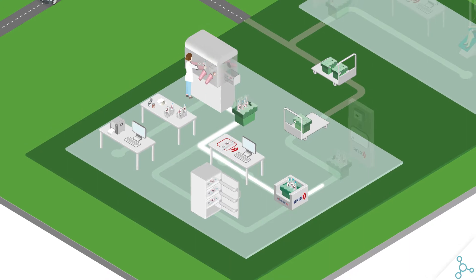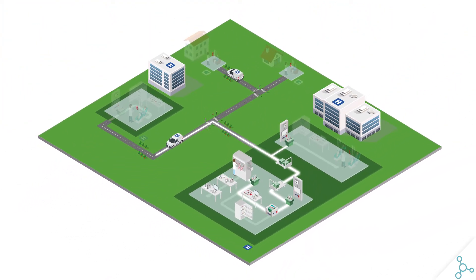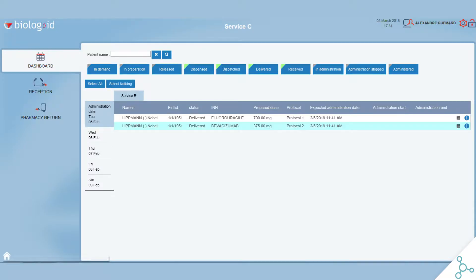RFID equipment and software solutions are deployed in multiple sites to ensure real-time monitoring and automatic product status updates. Users have access to the product status at any time and in any place.